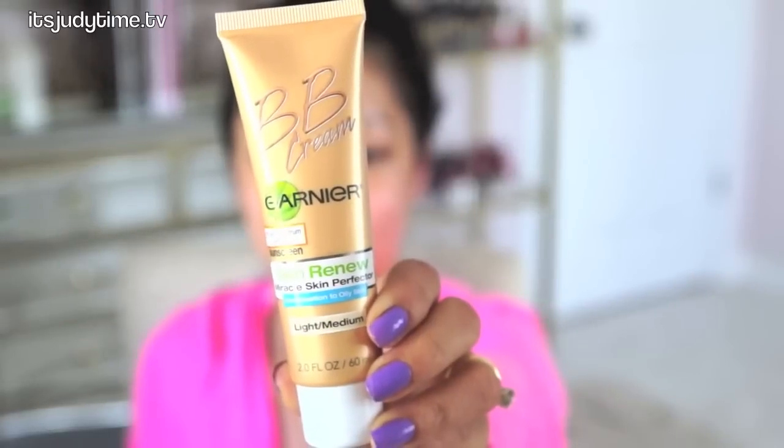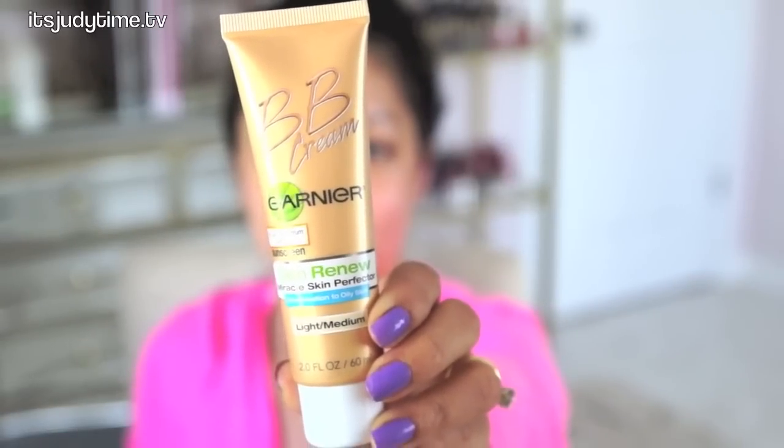On my left is an American brand. It's by Garnier and it has an SPF of 20, Skin Renew Miracle Skin Protector. The shade I'm using today is light medium.